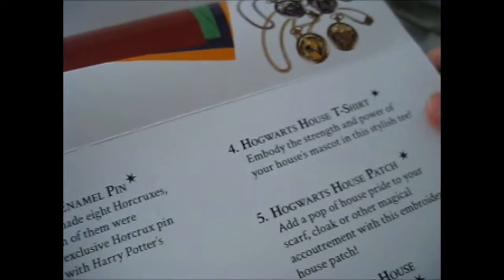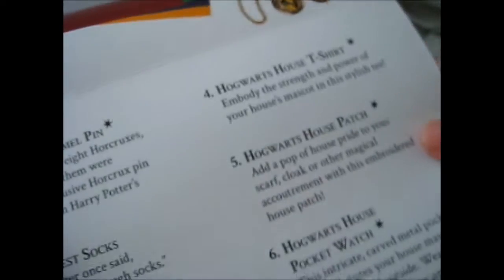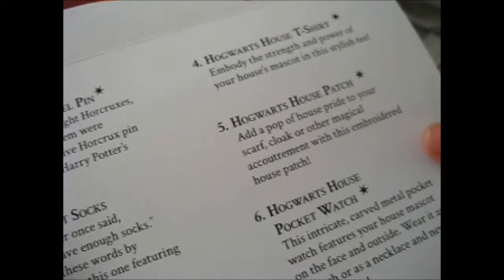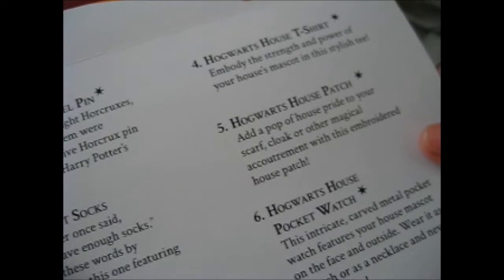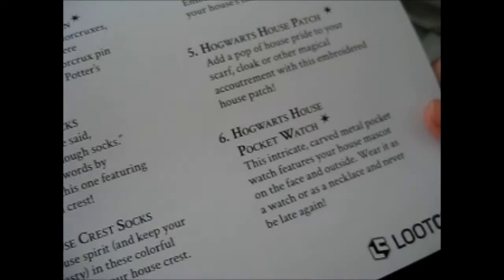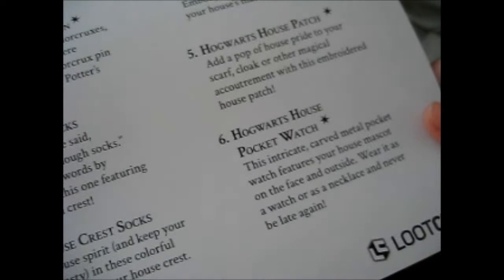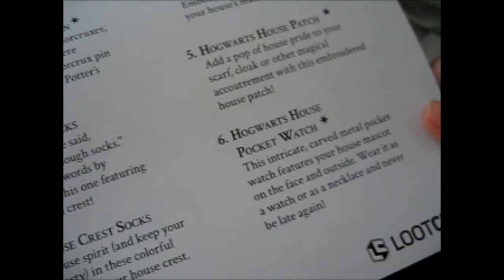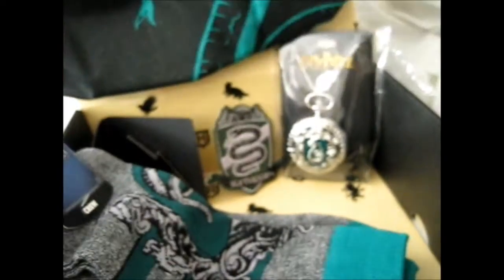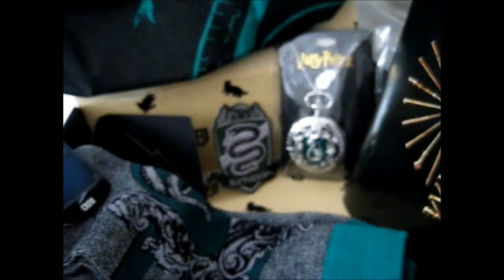Hogwarts house t-shirt: Embody the strength and power of your house's mascot in this stylish tee. House patch: Add a pop of house pride to your scarf, cloak, or other magical garment with this embroidered house patch. And a pocket watch: This intricate carved metal pocket watch features your house mascot on the face and outside. Wear it as a watch or as a necklace and never be late again. It kind of reminds me of the scene with McGonagall — it's very nice with the black. When Harry and Ron are late for the first time, she threatened to turn them into a pocket watch.